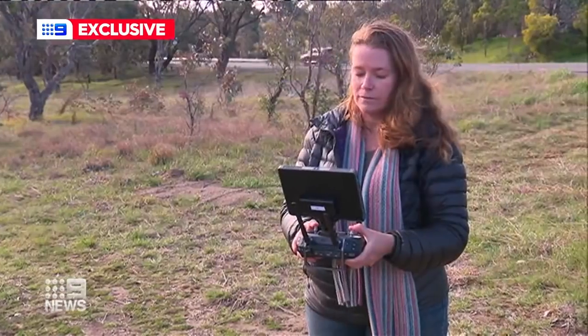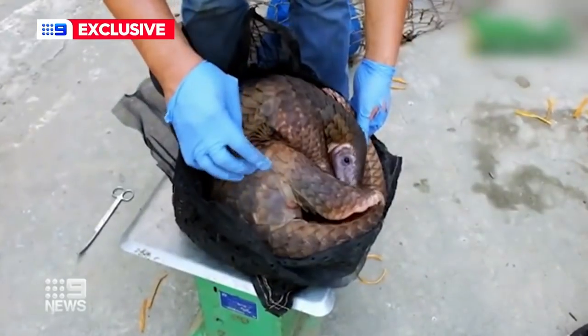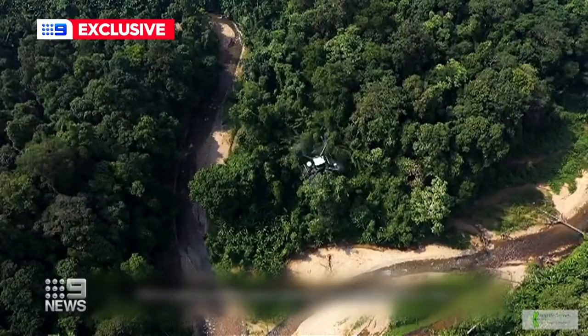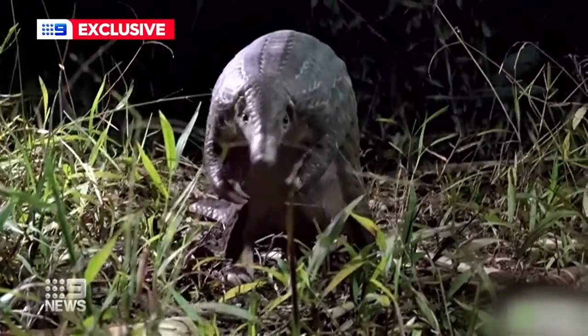It was built to help with her bird research but is now being used in Vietnam to track pangolins saved from wildlife traffickers. The technology is used to monitor the critically endangered animals to see how they adapt to life back in the wild.